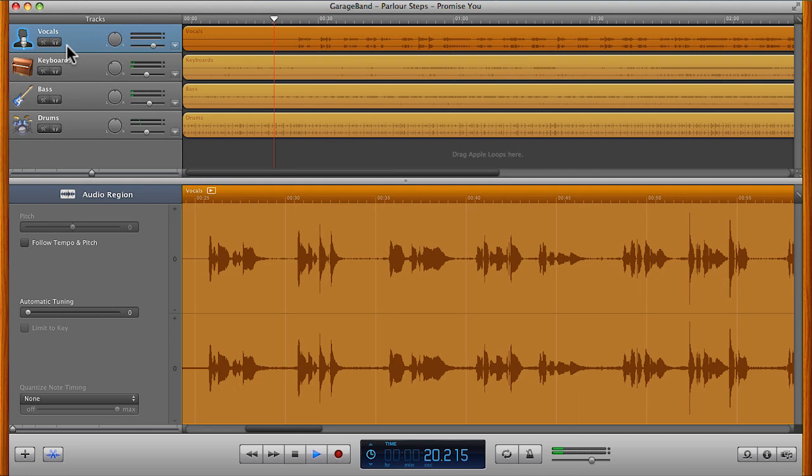Sometimes a vocal sound includes background noise or headphone bleed in between sections of vocal sound. Here is an example.